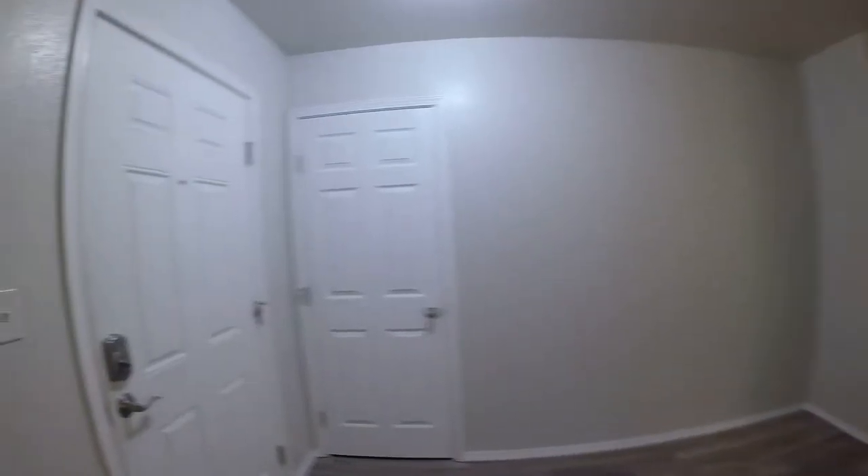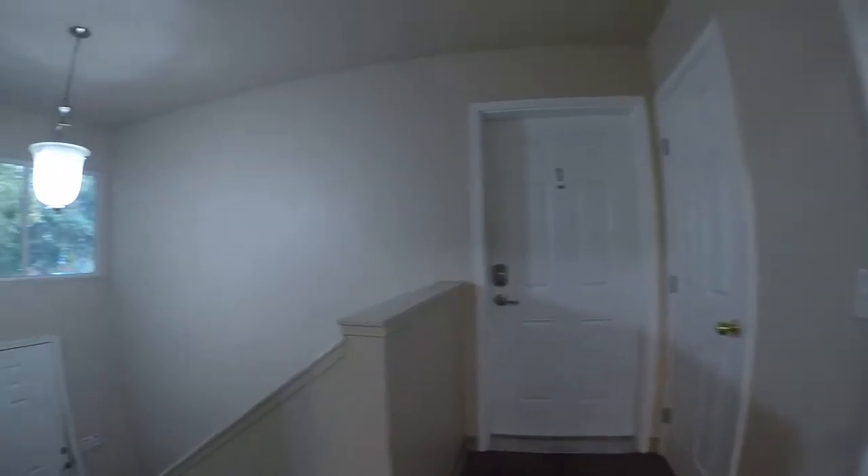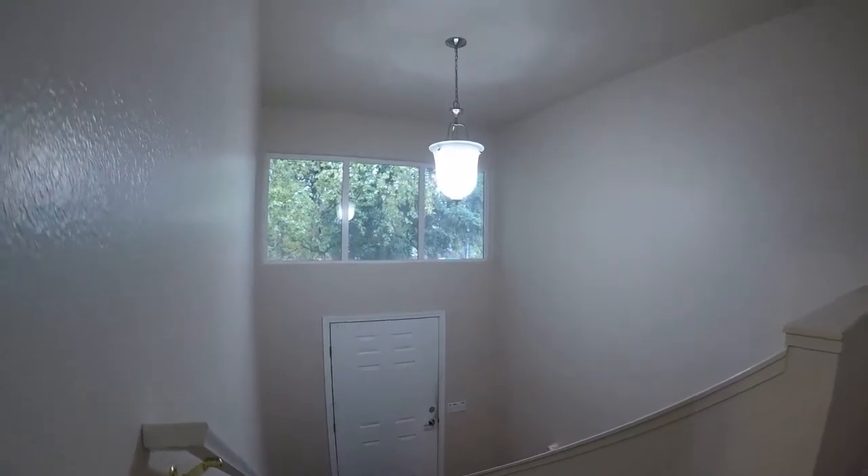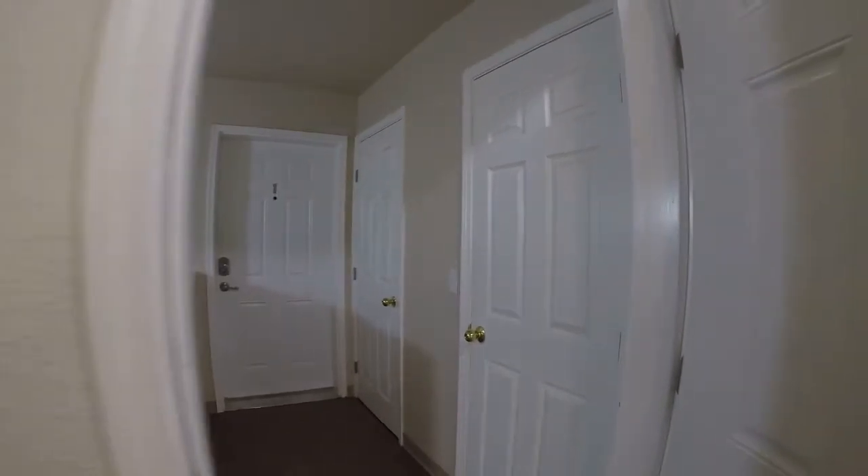So this is the front door where we just came in from. Very nice, clean hallway — one of the first things I look for. Coated front entry, and you've got a coat closet.